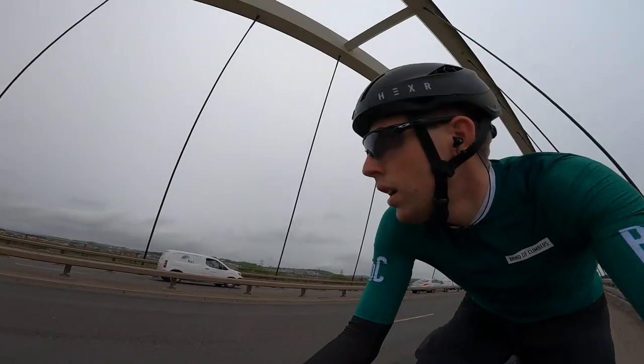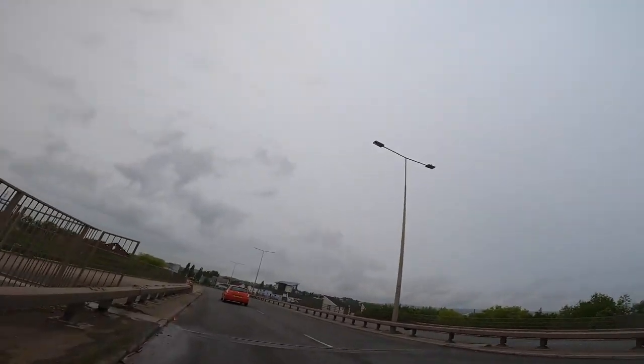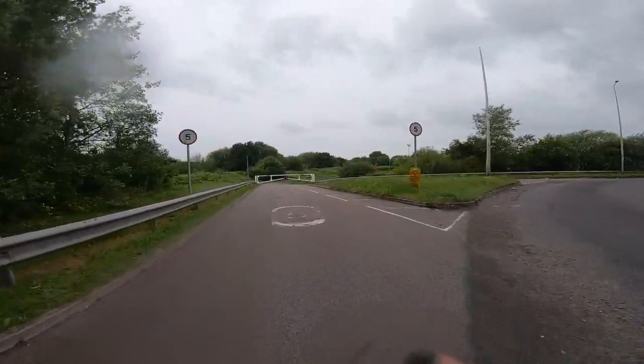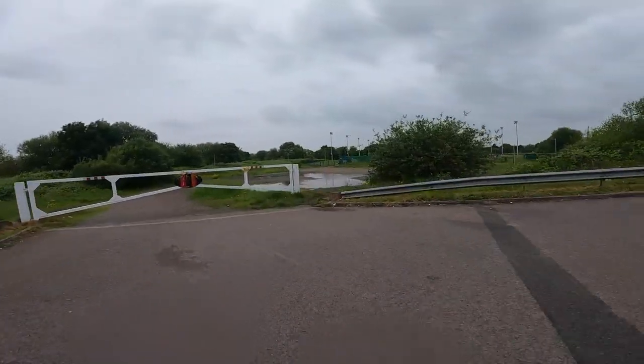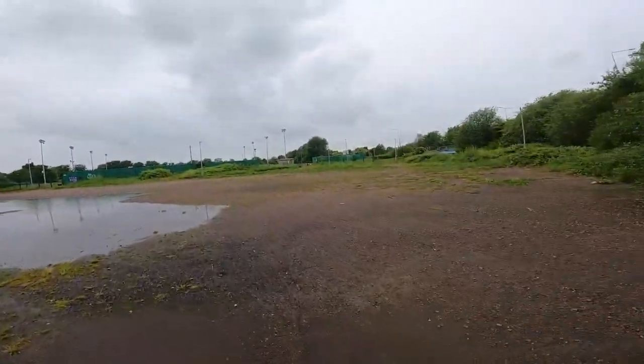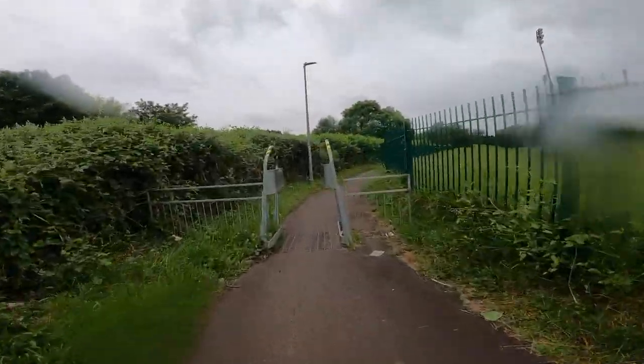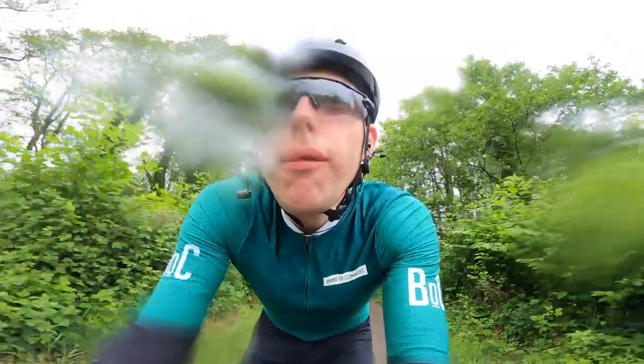Just ticked off the first checkpoint. I wanted to wait to get the camera out until we got to that because it's always a bit hectic the first hour. Coming through the center of Newport now at 9am, which isn't ideal, but it is what it is to get down this south coast. I know the south coast quite well — there's a couple of little shortcuts, though they literally cut off just a kilometer.